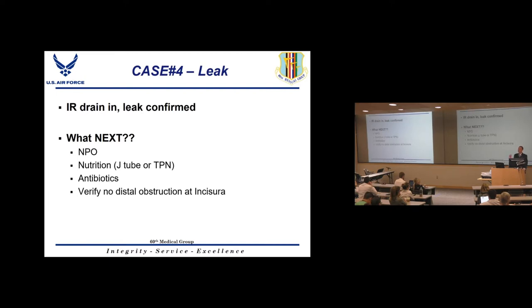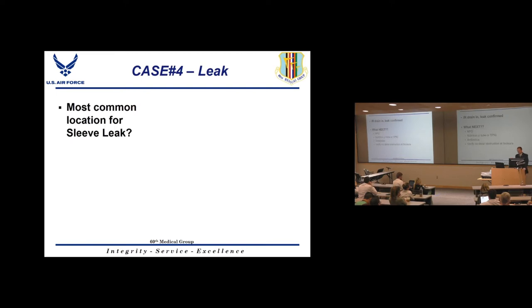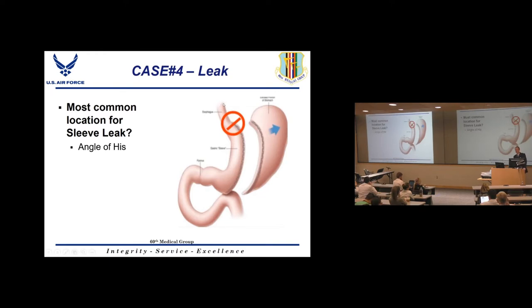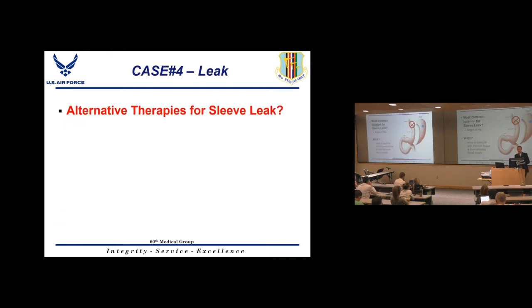Also verify there's no distal obstruction — a distal obstruction will prevent the leak from healing. The most common location for a sleeve leak is at the angle of His, where the esophagus meets the fundus. This is where the stomach tissue is thinnest, the blood supply most tenuous. Placing the staple line too close to the esophagus, using the wrong staple load, or creating an obstruction at the incisura can all lead to a leak at this site.